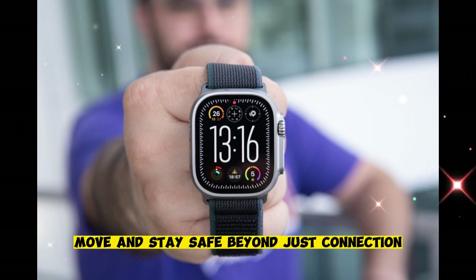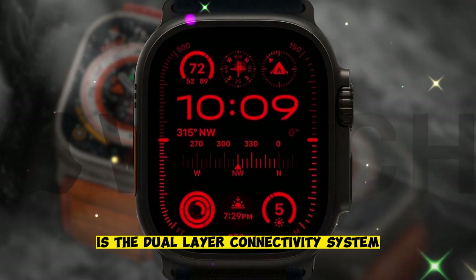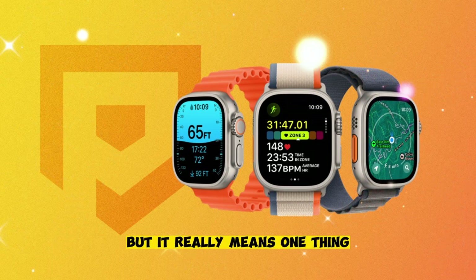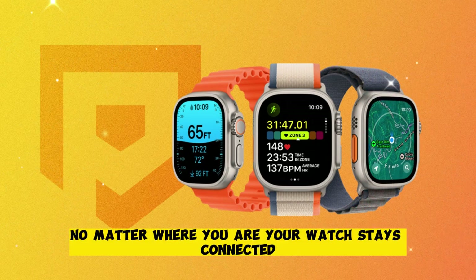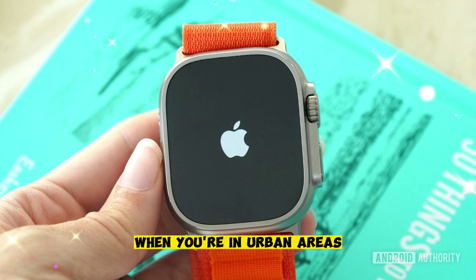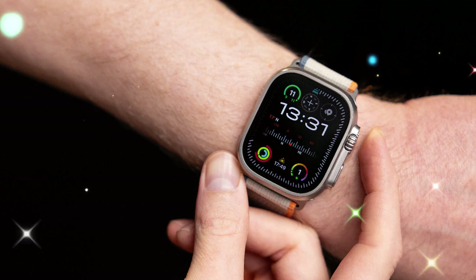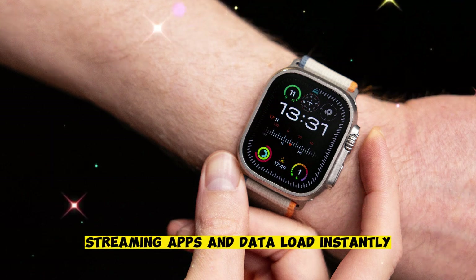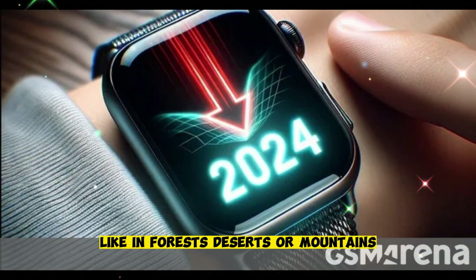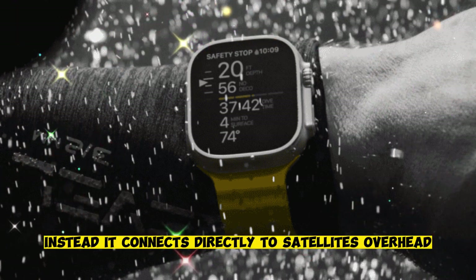Beyond just connection — the new standard for staying linked. One of the biggest upgrades in the Ultra 3 is the dual-layer connectivity system. That may sound like a technical term, but it really means one thing: no matter where you are, your watch stays connected. Whether you're in the middle of a city or out in the wild, you're covered. When you're in urban areas, the Ultra 3 taps into full 5G networks — messages, calls, streaming apps, and data load instantly. But when you move beyond signal towers, like in forests, deserts, or mountains, this watch doesn't stop working. Instead, it connects directly to satellites overhead.